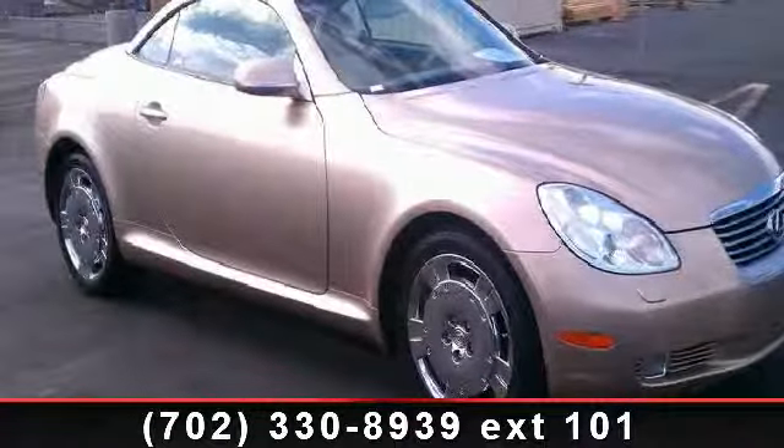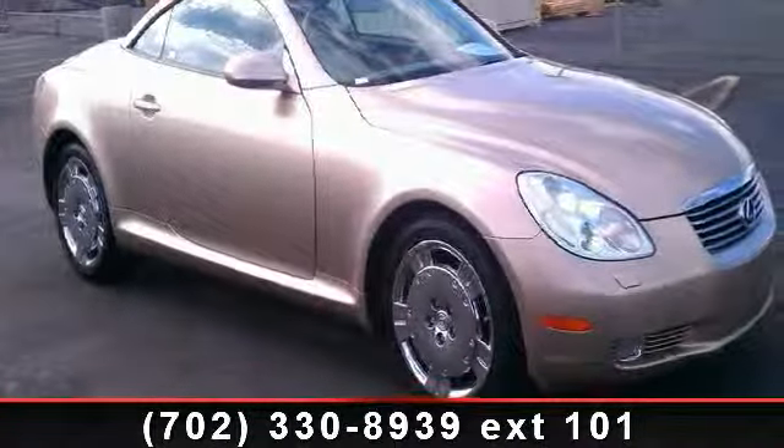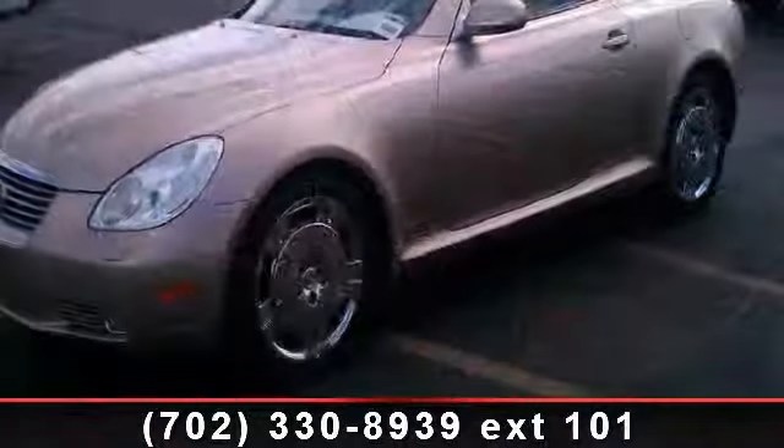Imagine yourself in this 2002 Lexus SC. Don't miss this great deal on a luxury vehicle.